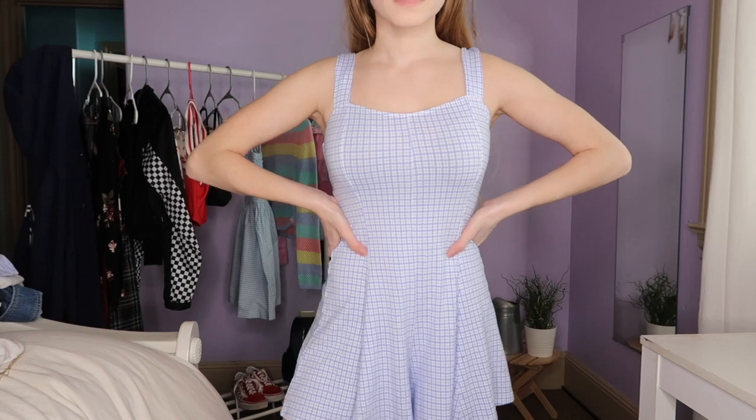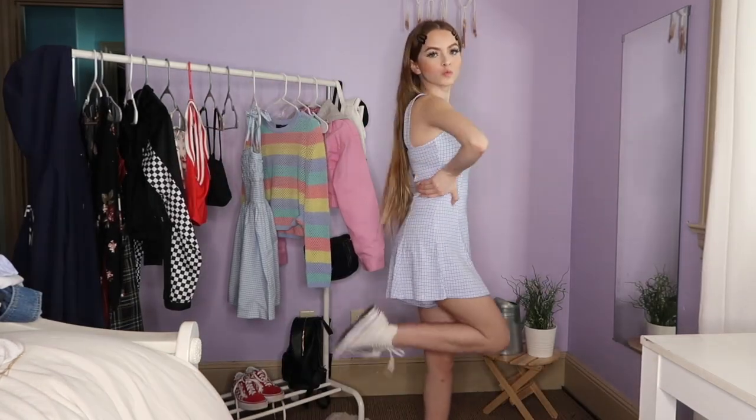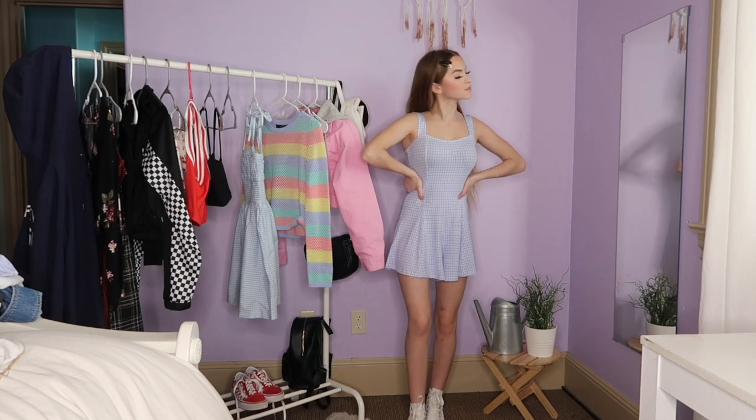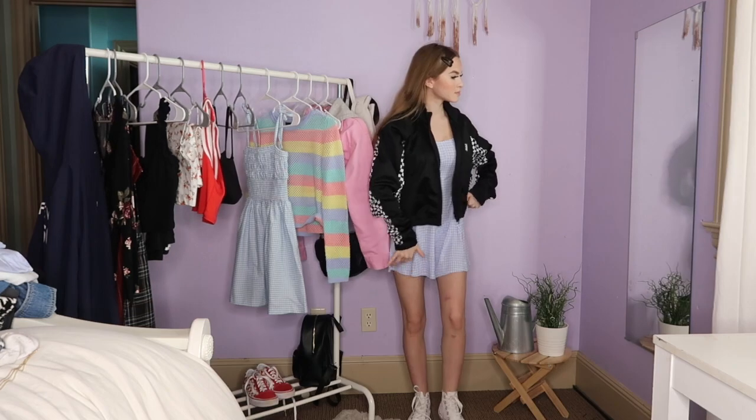For the other outfit, I'm wearing this dress from Forever 21 and some Converse. I'm topping it off with a checkered jacket from Vans.